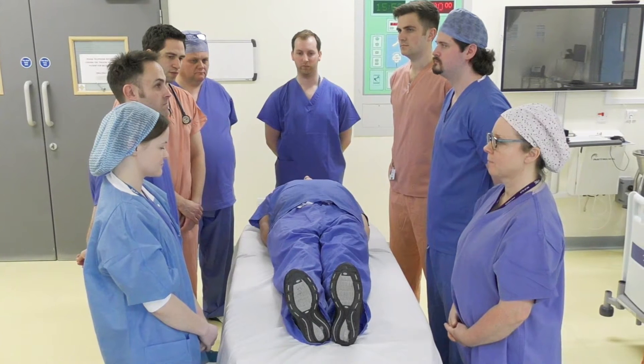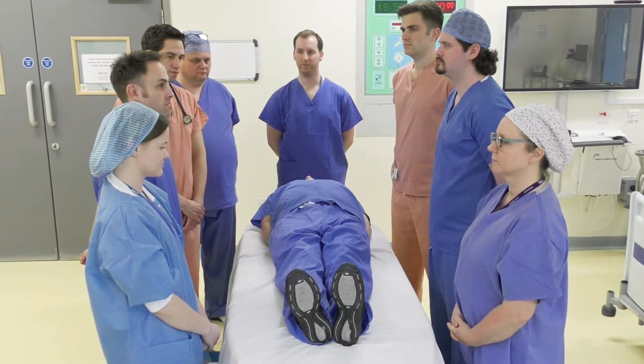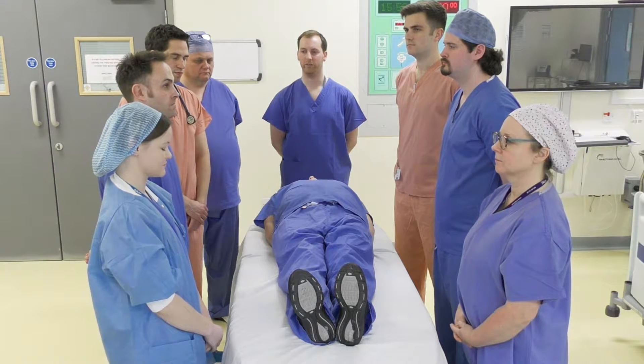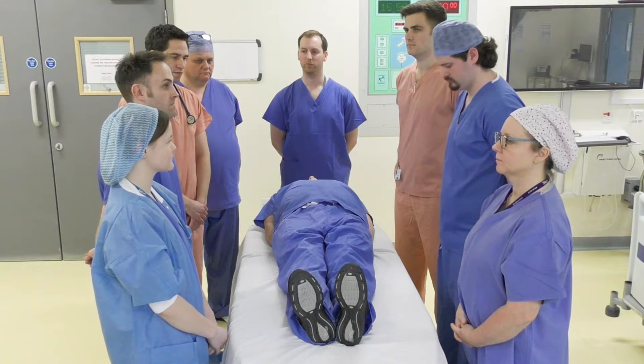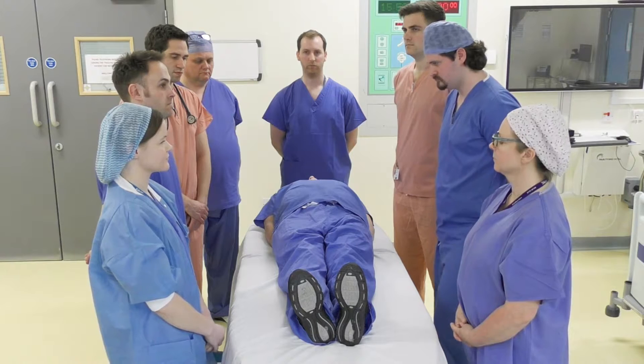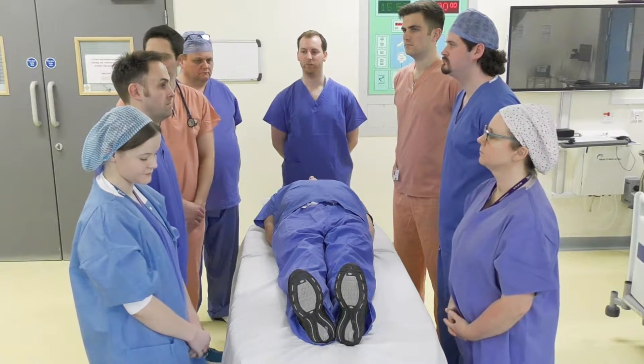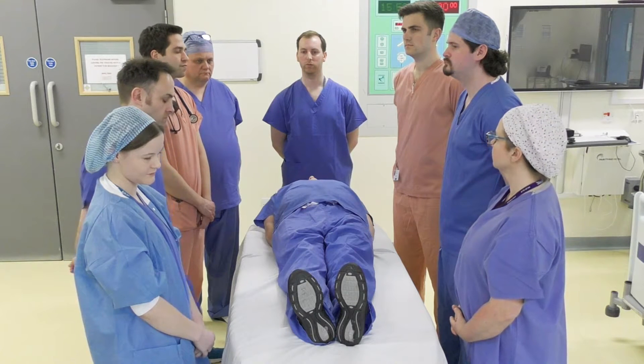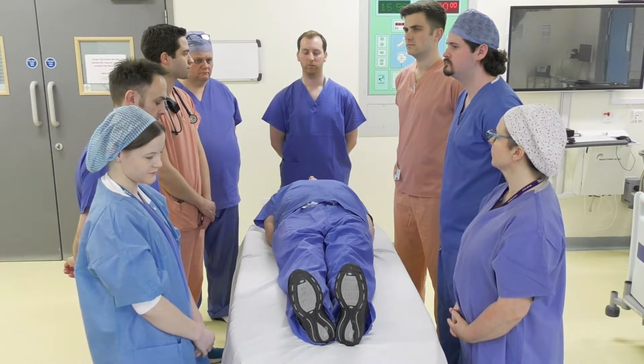Are all non-essential infusions stopped and disconnected? Yes. Have any drugs been drawn up that are required? Yes. Are the patient's hips and shoulders protected with gel/fleece padding? Yes. Have all non-essential monitoring been removed, including ECG dots? Yes.